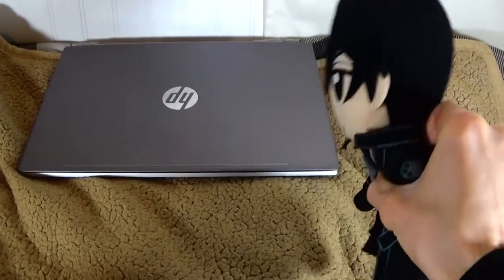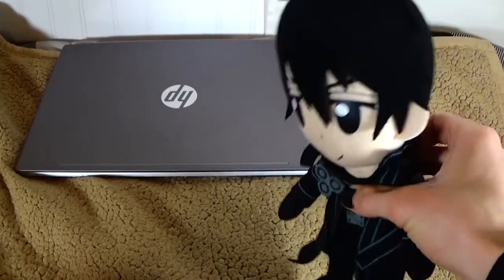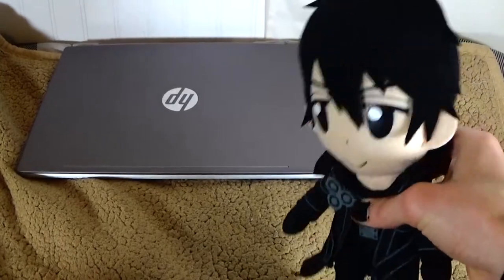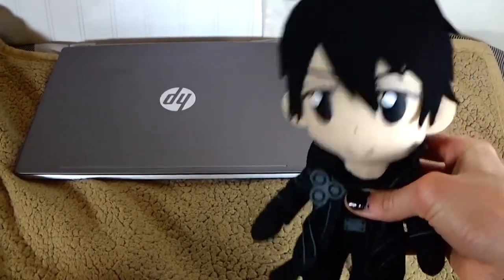Because of this new laptop, I was able to get this video done faster. It used to take like 1 to 3 hours to get the video fully exported onto the hard drive after I'm all done editing it. Now it's only going to take a few minutes.